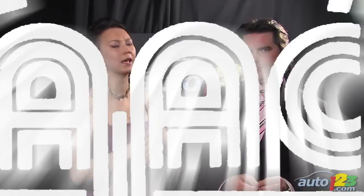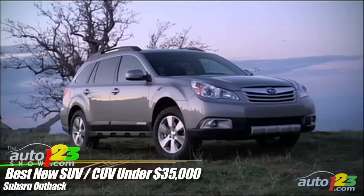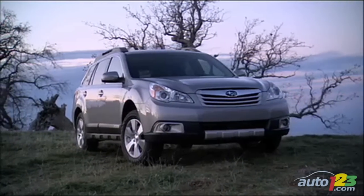Best New SUV/CUV Under $35,000: The 2010 Subaru Outback won hands down thanks to its great ride quality, interior fit and finish, and versatility — and versatility really is the number one thing you want in an SUV or CUV.